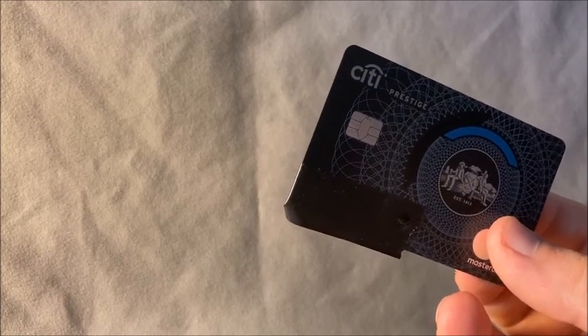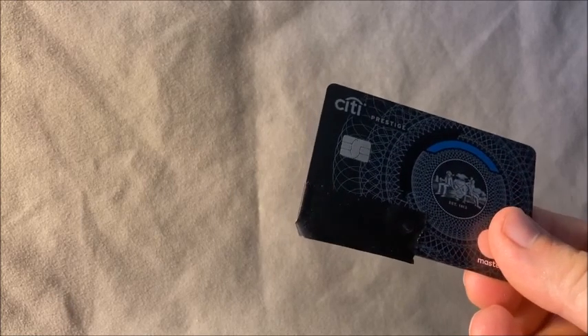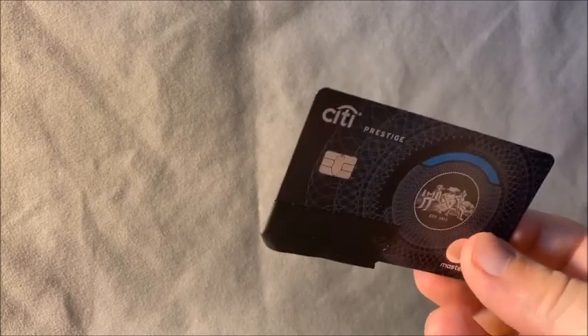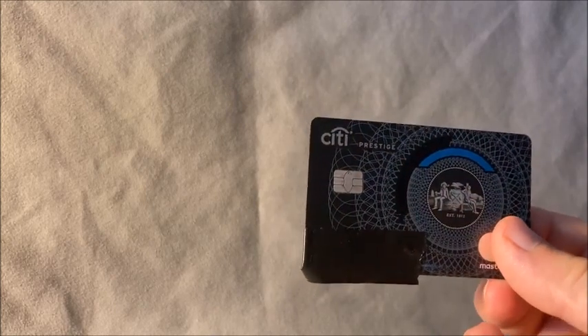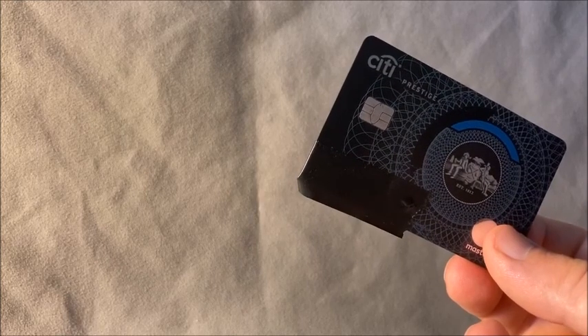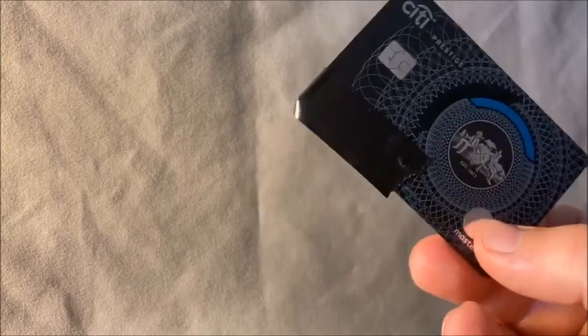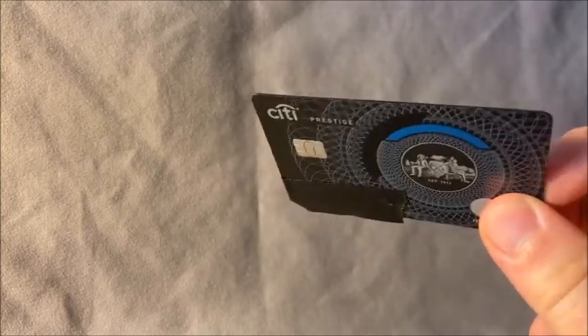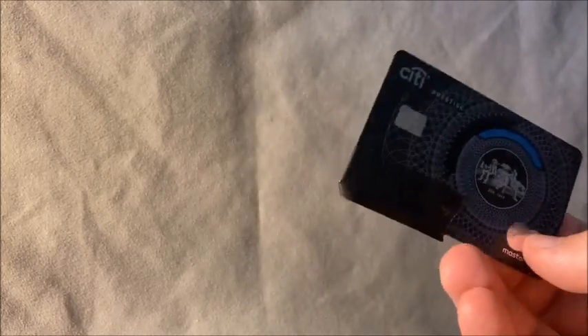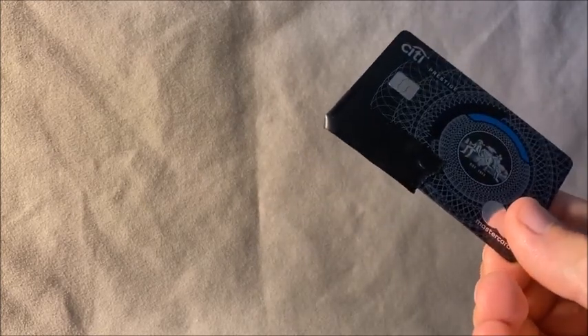The $250 annual travel credit covers travel-related purchases including airlines, hotels, rental cars, travel agencies, transportation, ferries, subways, taxis, limousines, cruise lines, parking lots, and garages. So potentially you can get the first night covered with the travel credit and the fourth night free — a pretty good deal. Citi is also temporarily expanding the travel credit so you can use it on supermarkets and restaurants through the end of 2020.